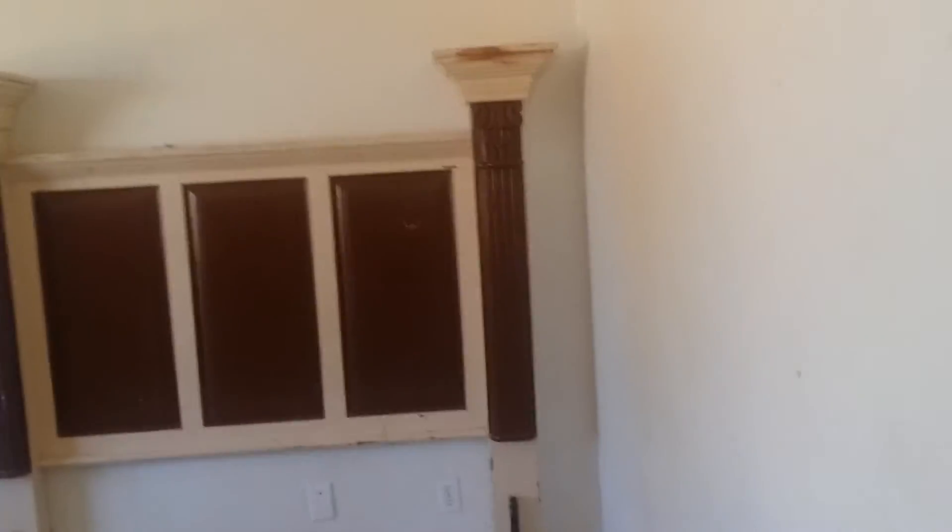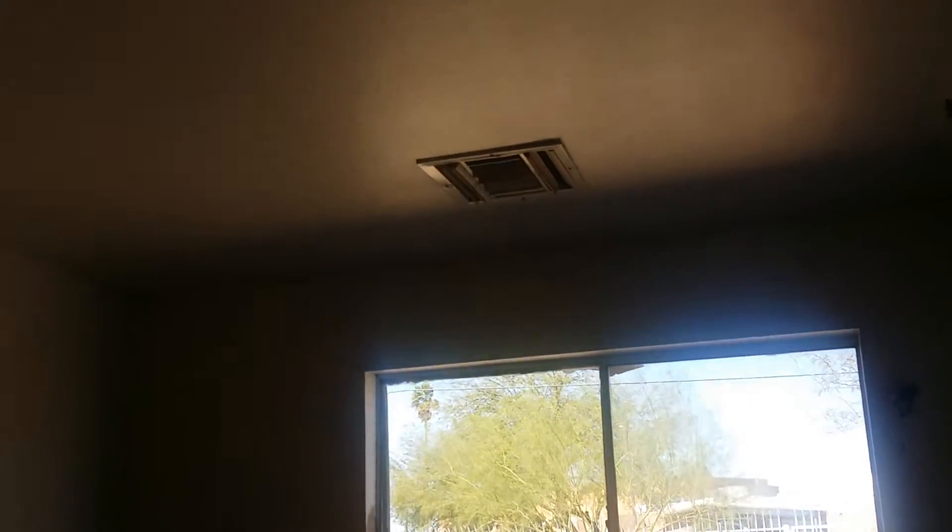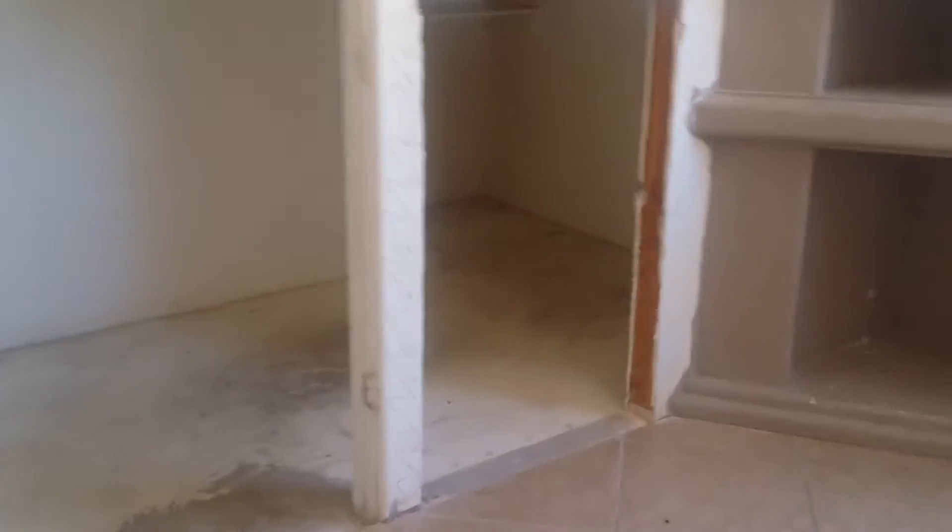We'll probably need some upgraded cabinets for the master bath and probably get rid of these here. The previous owners had a kind of strange taste in how they did things. There are a few holes in the wall. That is the walk-in closet — they didn't put in a header properly, but it's an easy fix.